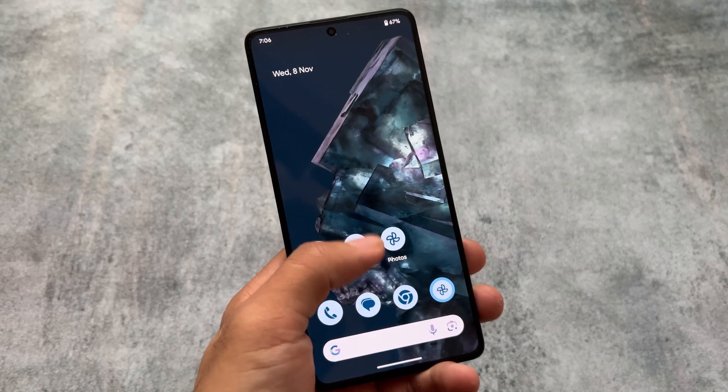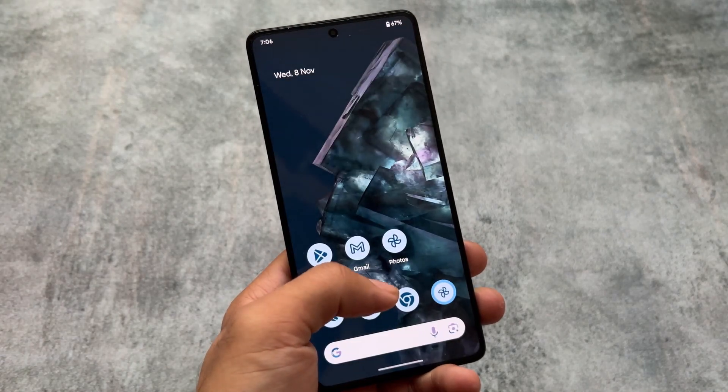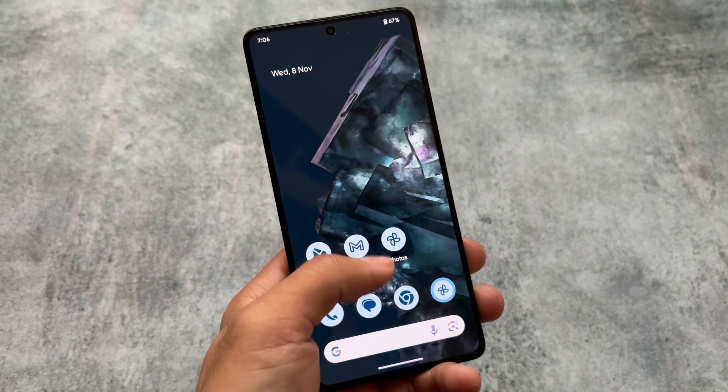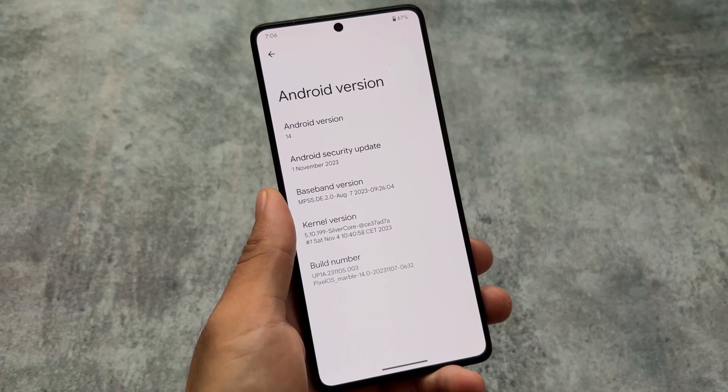Pixel OS Android 14 is finally released. This is one of the most awaited custom ROMs based on Android 14, and a lot of users use this ROM because of the stock pixel experience. Note that this is the initial beta version based on Android 14.